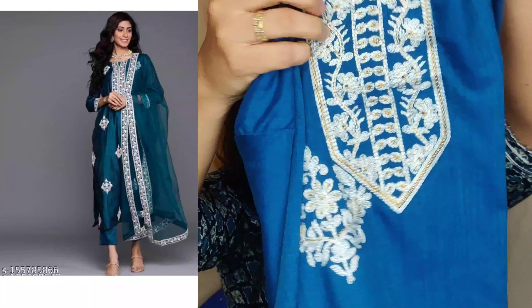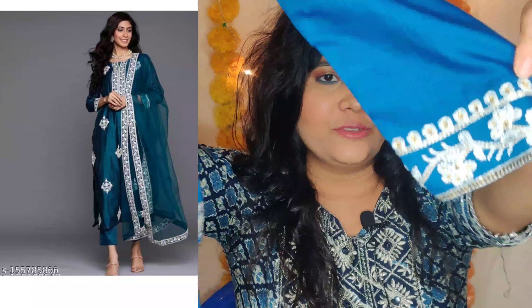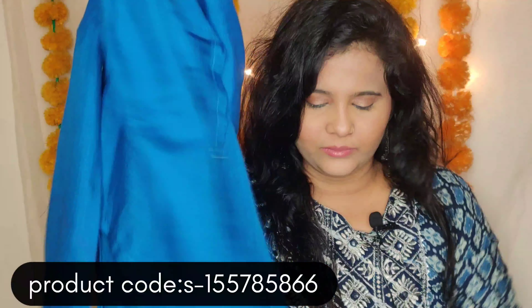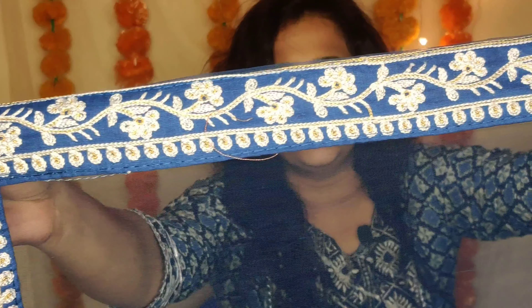Next I have the steel green dupatta set. It has embroidery detailing on the sleeves, and the material is very very soft — I think it's a cotton blend. The pants are made from the same material. The dupatta is net material with embroidery detailing on it as well, though it is a little short.